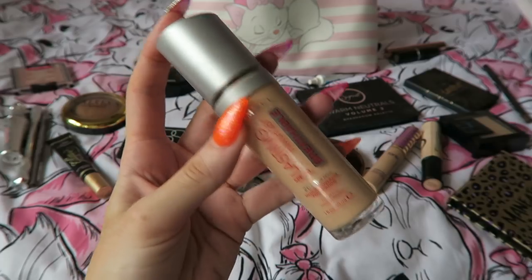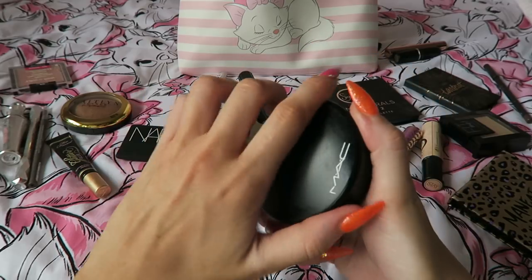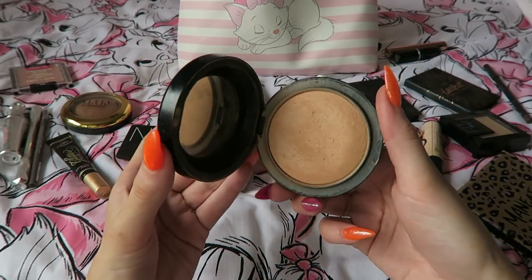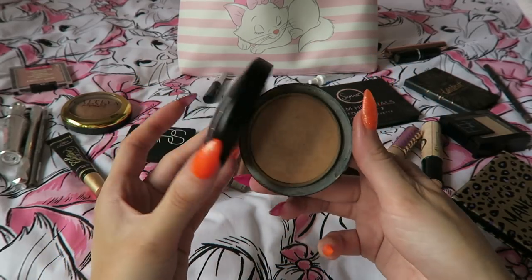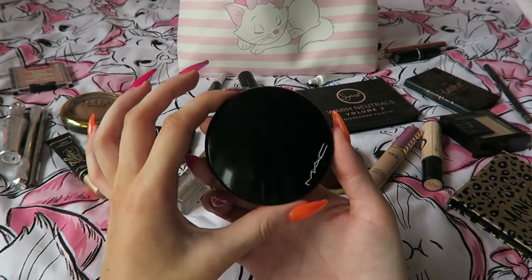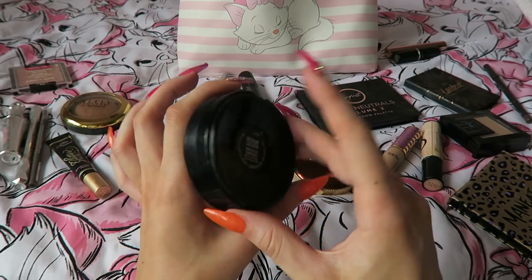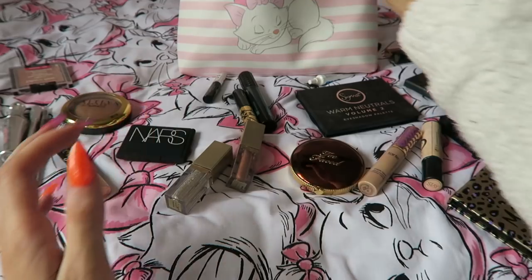Face powder is pretty easy. I'm bringing my MAC Golden Medium Golden Mineralized Skin Finish — just using that to set my entire face. That was a really easy choice. It looks a bit shiny and damp because I just cleaned all my products with baby wipes, but that's the one I'm bringing.